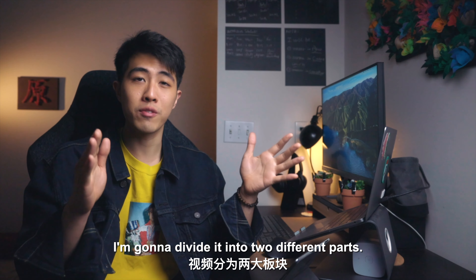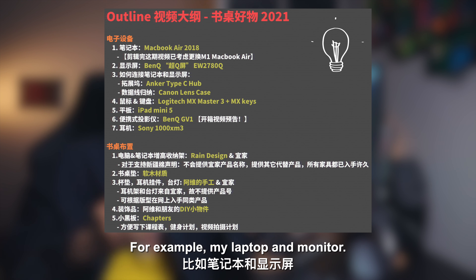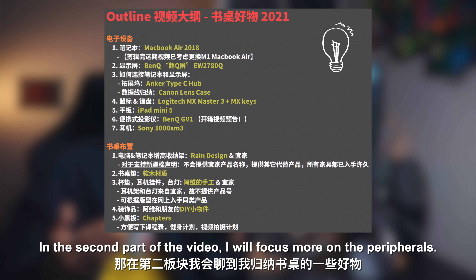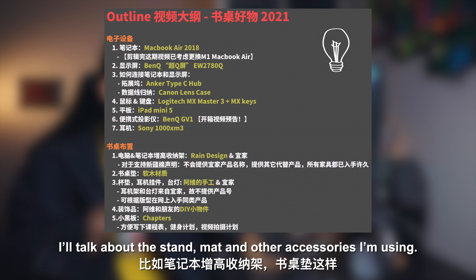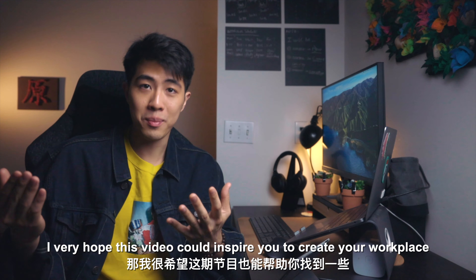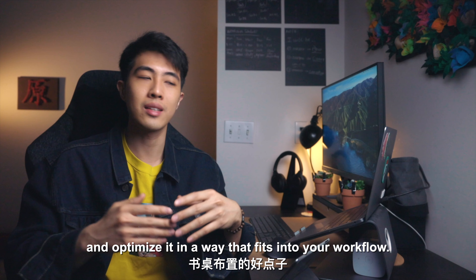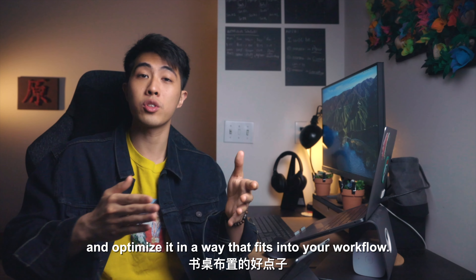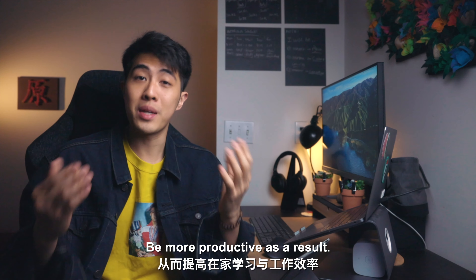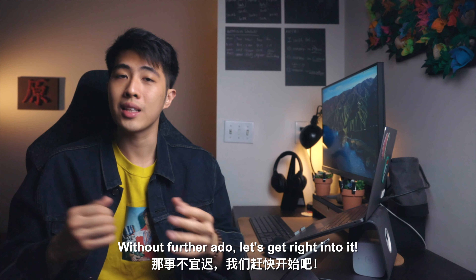I'm going to divide it into two different parts. The first part, I'm going to talk about the devices I'm using — for example, the laptop and monitor. In the second part of the video, I will focus more on the peripherals: the stand, mats, and accessories I'm using. I really hope this video can inspire you to create and optimize your own workplace in a way that fits your personal workflow and helps you be more productive. So without further ado, let's get right into it.